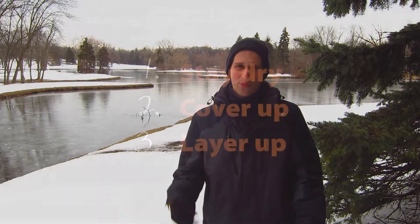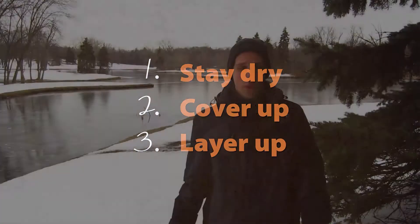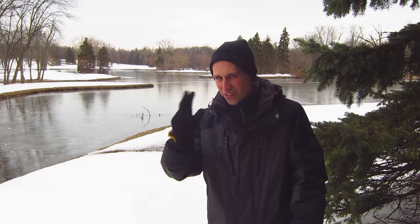So there you have it — three keys to staying warm when it's cold outside so you can get out and take pictures and take advantage of the unique opportunities of winter. Thank you so much for joining me here in the west suburbs of Chicago. I hope you learned a lot. Keep learning at www.lenspiration.com. We'll see you next time.